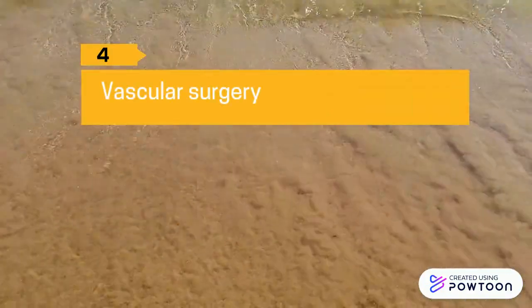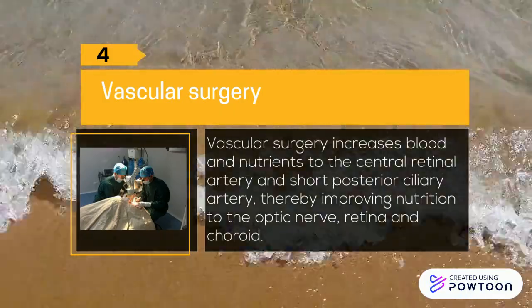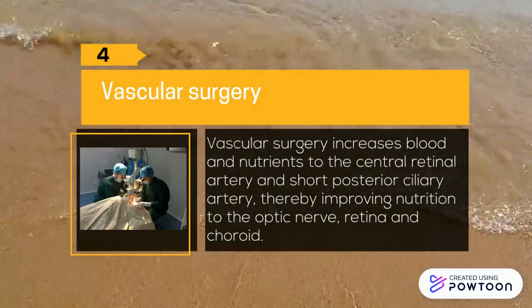Four: Vascular surgery. Vascular surgery increases blood and nutrients to the central retina artery and the short posterior ciliary artery, thereby improving nutrition to the optic nerve, retina, and the choroid.